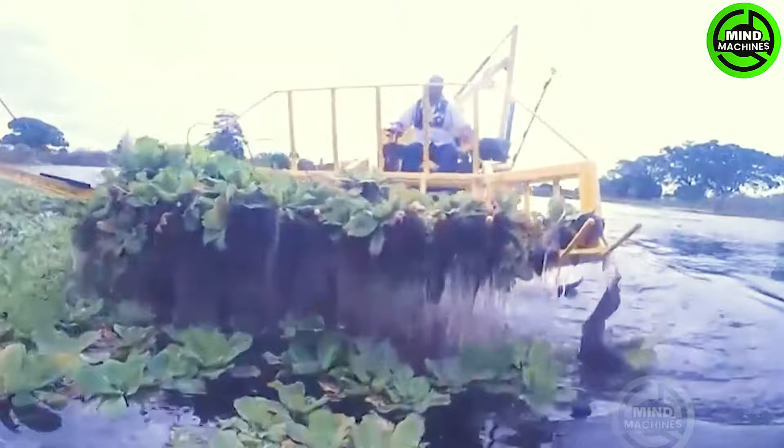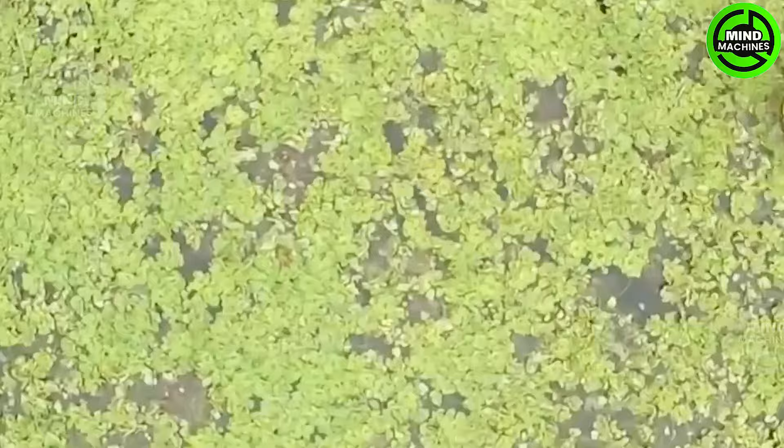This waterweed removal machine is incredible! It efficiently clears ponds in no time, maintaining water health effortlessly.